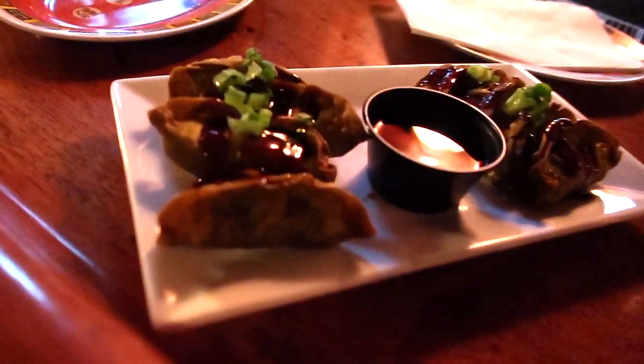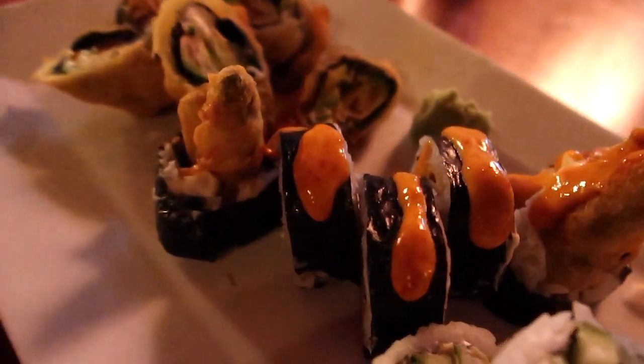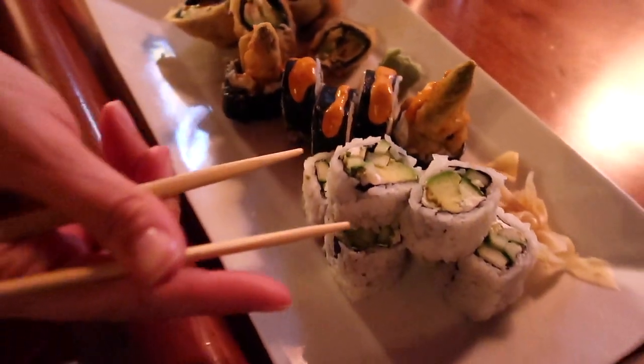Hey guys, so after a cold day at Expo East and a live Facebook interview with the New Hope Network, we are now at Sticky Rice getting some vegan sushi and vegan popcorn. It's so flavorful — it doesn't get any better than vegan sushi.